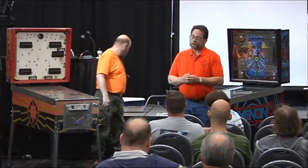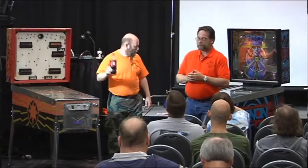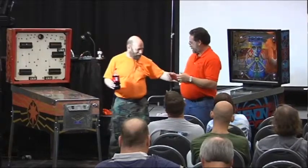This particular seminar is 'My game is broken - help, what do I do?' Get your beverage of choice.